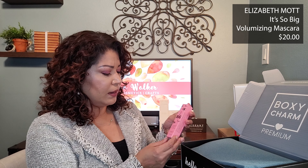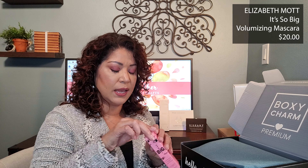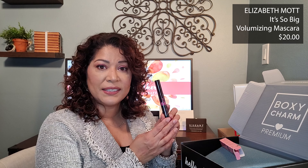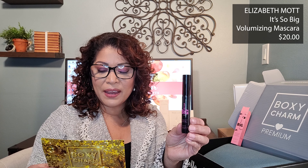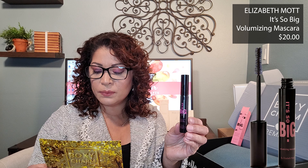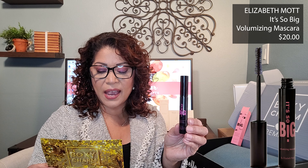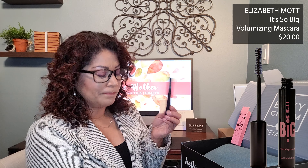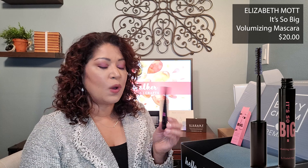The next item is It's So Big from Elizabeth Mott — this is their mascara. I've never heard of Elizabeth Mott, but I am a big fan of mascaras. This mega volume long lash max curl mascara lasts all day with no smudge. It features flexible tubing polymers that coat each lash, making it water, tear, and sweat resistant to hold lashes in place all day. It retails for $20. I'm not going to swatch this — I don't want to open it and dry it out since I have quite a few mascaras open currently, but hopefully it's a good mascara. I'm always looking for a great one.